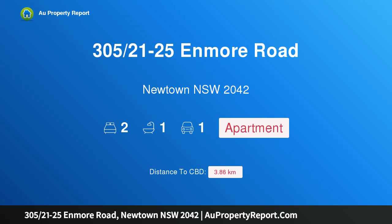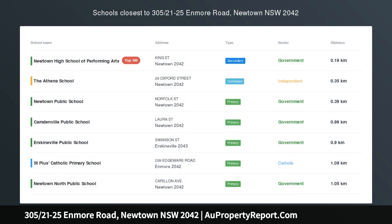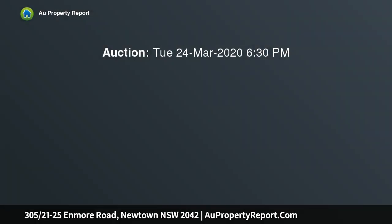Hi, I am glad to introduce property 305, 21-25 Enmore Road, Newtown NSW 2042 — modern living at its best. Immaculately presented and finished to the highest of standards, this exceptional residence is the epitome of low-maintenance modern living, ultra-private and surprisingly quiet.